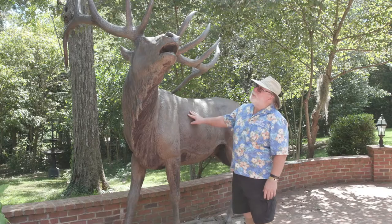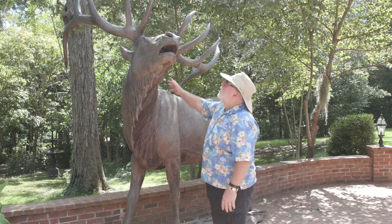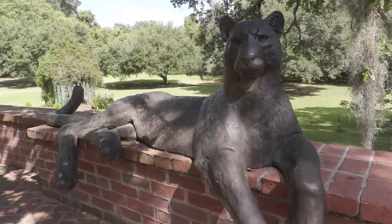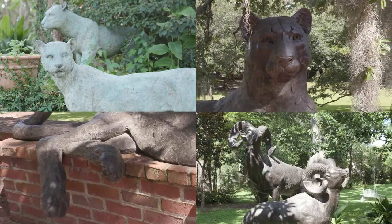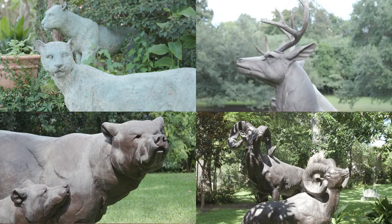The other aspect that can't be missed are the life-size bronze sculptures, such as the massive bull elk and this mountain lion lounging on the brick wall. There are more life-size sculptures of wildlife situated all across the grounds that achieve a striking visual impact.